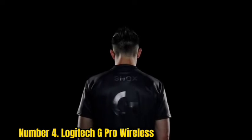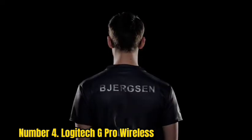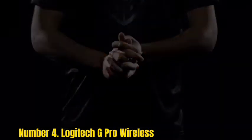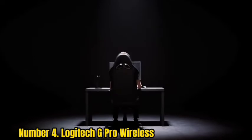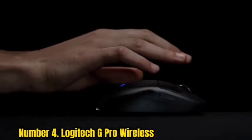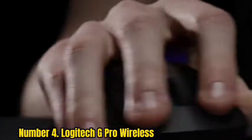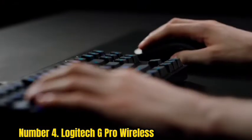Number 4: Logitech G Pro Wireless. The G Pro Wireless is peerless among cord-free pointers, packing Logitech's excellent 16,000 DPI Hero sensor and the kind of latency-free experience you'd expect from a wired mouse. It's incredibly light — just over 80 grams — but it doesn't feel cheap or disposable unlike some more lightweight mice.